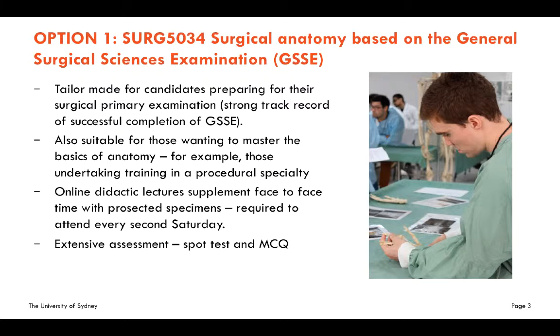It's also suitable for those wanting to master the basics of anatomy — for example, those undertaking training in a procedural specialty. Online didactic lectures supplement face-to-face time with prosected specimens. You are required to attend the university every second Saturday, where you'll spend that day in the anatomy labs. There are extensive assessment opportunities, so you'll get lots of practice in spot tests and MCQs.